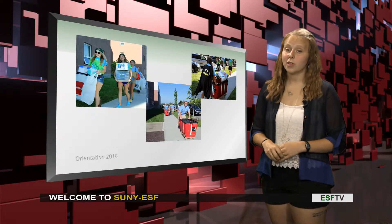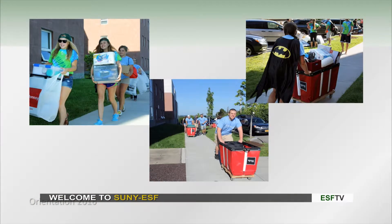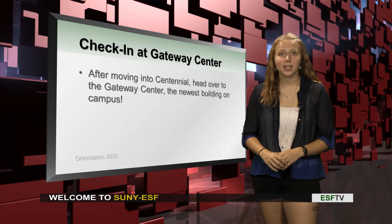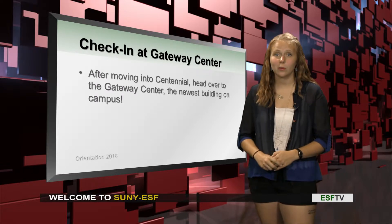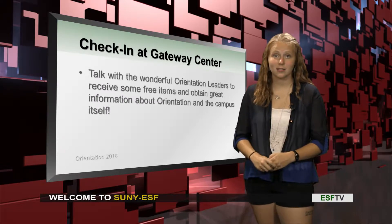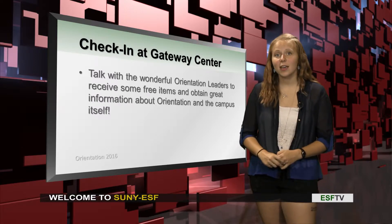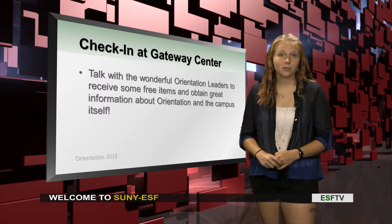During move-in, as you can see, we have a couple of people here that can help you move your things into your room. There's going to be orientation leaders, there's going to be RAs, as well as mighty movers. After you check in at Centennial Hall, you'll be able to go check in at Gateway, which is one of the newest buildings here on campus. After that, you'll be getting some paperwork, you'll be getting some IDs.